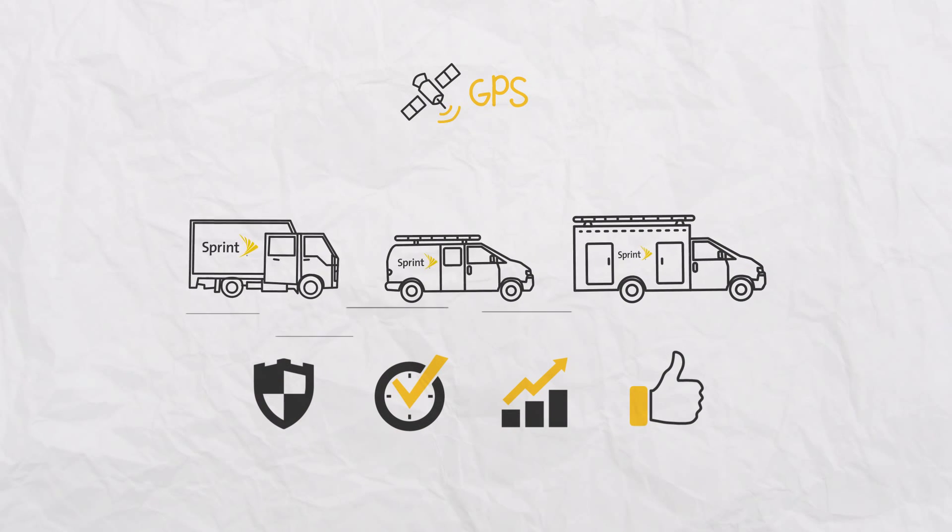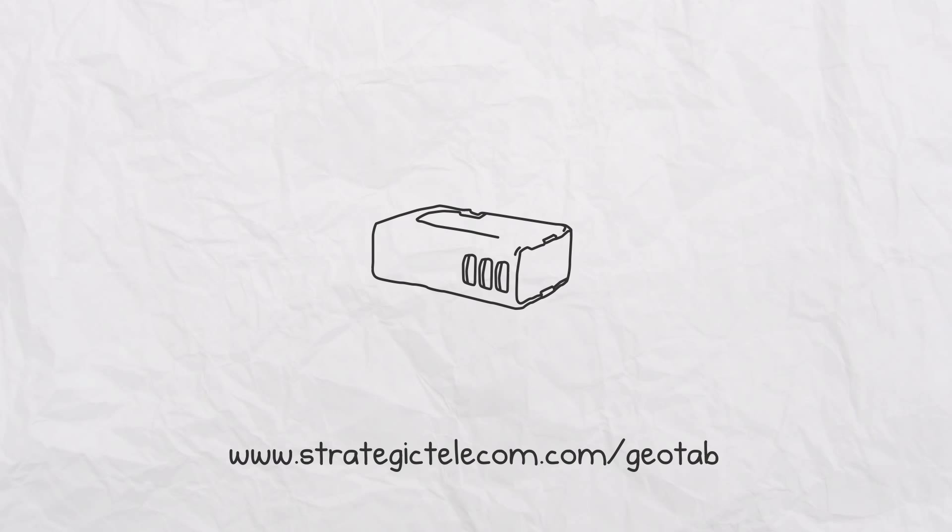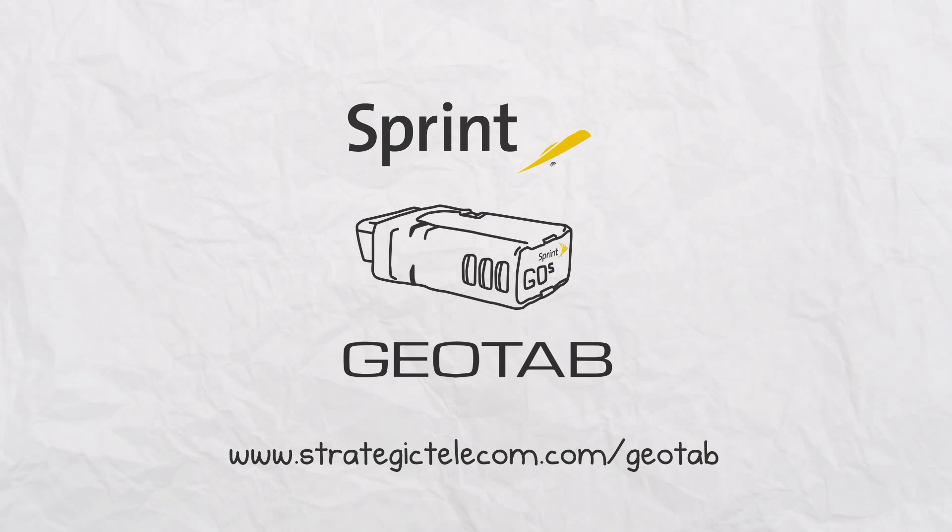You guessed it, and you can gain this edge too. Contact a Sprint representative and gain the visibility your fleet needs with Geotab and Sprint.